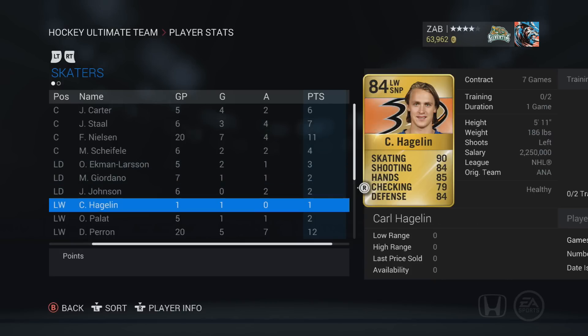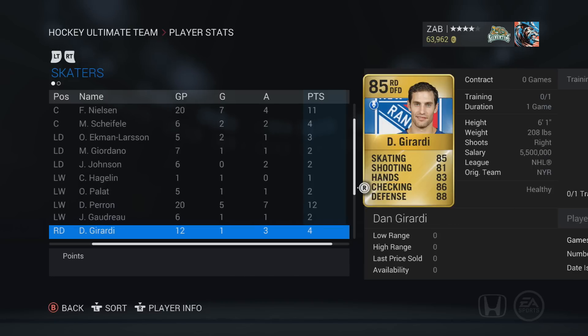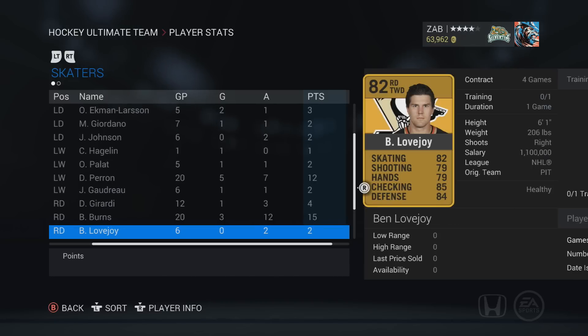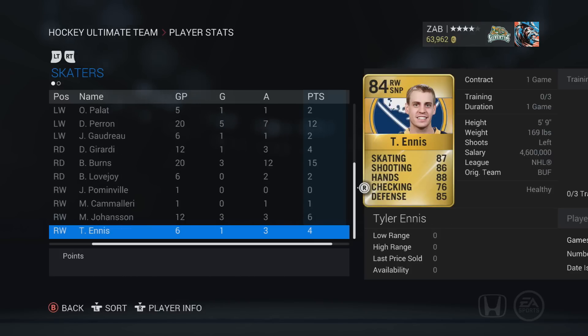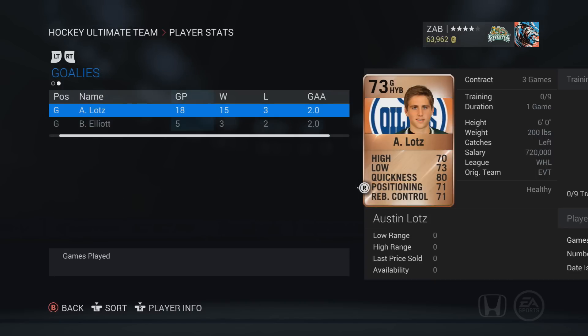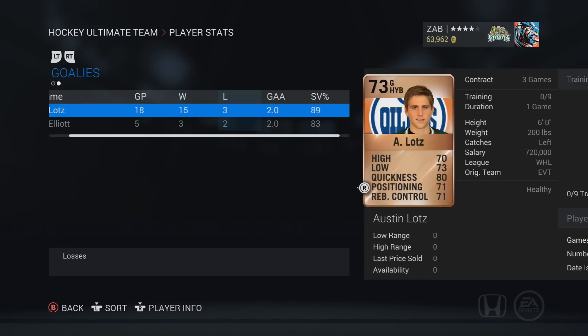Giordano is 2-7 — not the best I've used. Hagelin has one goal in one game on the untradable copy. Brent Burns is 15-20 — not bad for a second liner. Ennis has been surprising: 4 points in 6 games on the fourth line. Goaltender Lots is 15-3 with a 2.0 goals-against average and an 89% save percentage, compared to the backup — an 85 overall — who has the same 2.0 GAA but only an 83% save percentage going 3-2. Lots is seriously a really good goaltender this year, even unboosted.